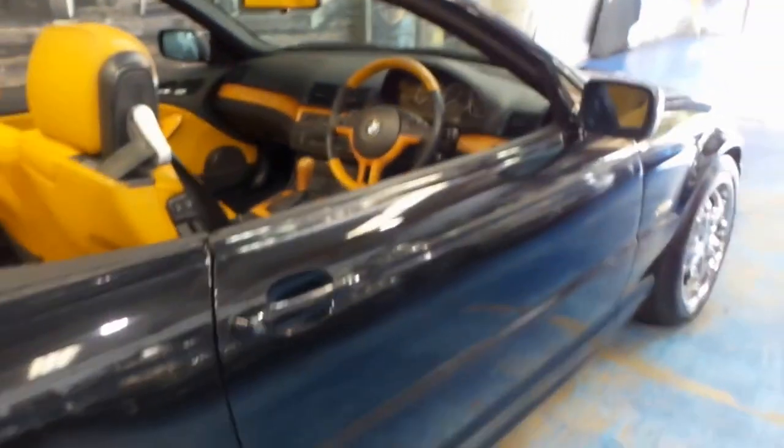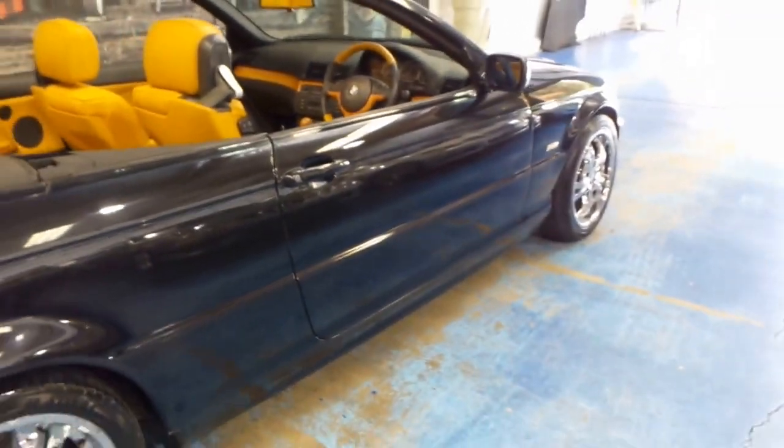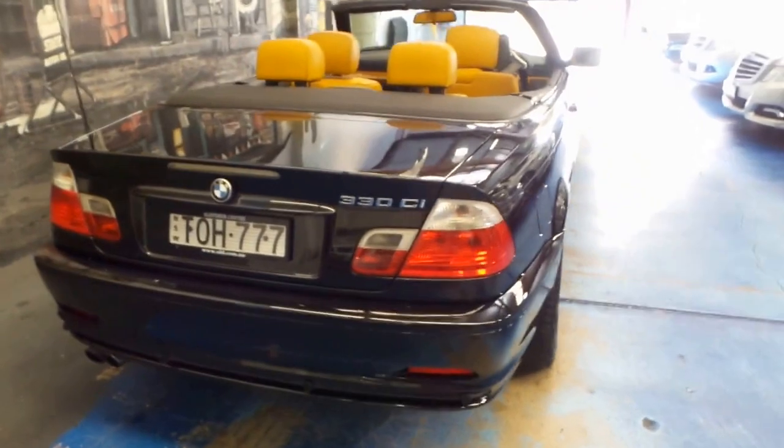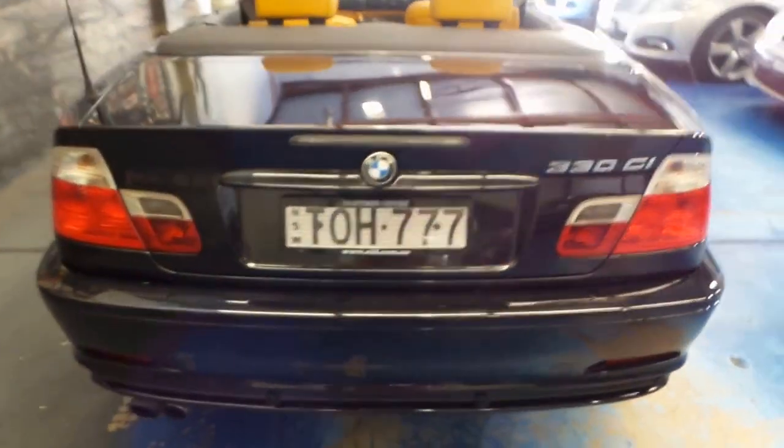If you've been looking for a convertible for under $15,000 and you want to get something European with a decent amount of power like a six-cylinder engine, this is the car I think you should definitely come and have a look at.